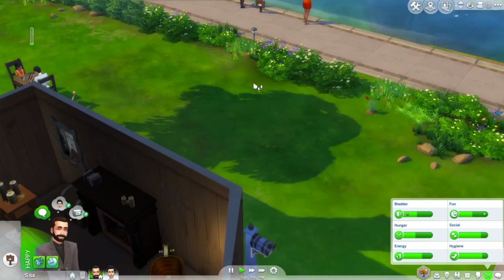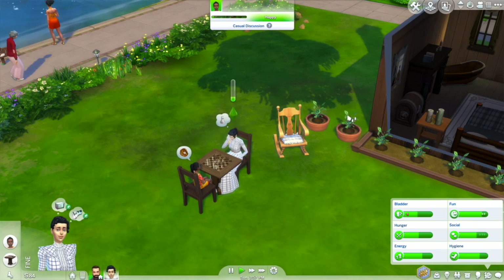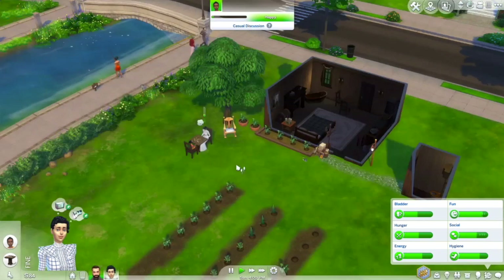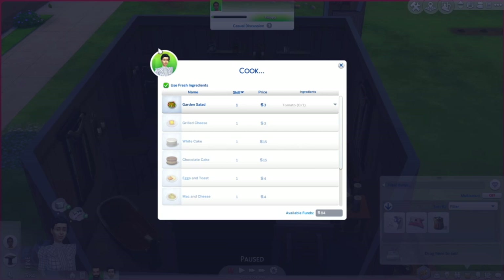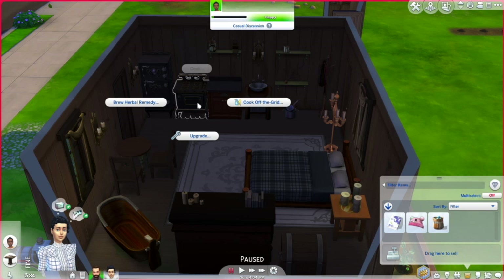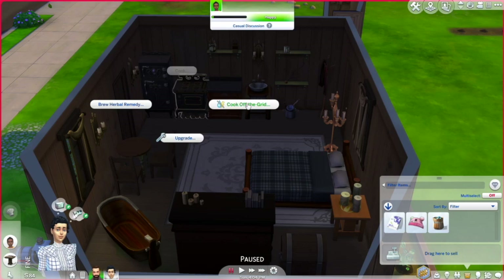I love being able to play on high graphics on this computer — the light through the window would not have shown up on my old computer. At some point when they have money, I feel like the girls should get a piano — that would be accurate for the era. She is going to cook off the grid. I think garden salad is off the grid — I might have to turn it on to get birthday cakes. She can make eggs and toast.